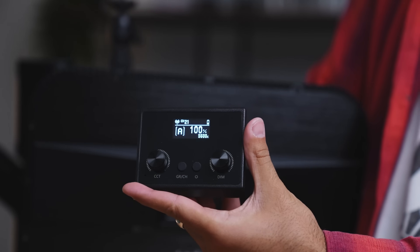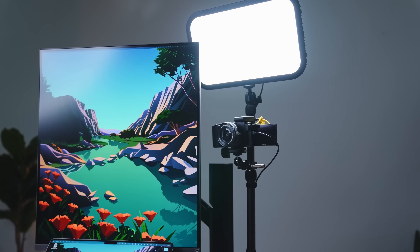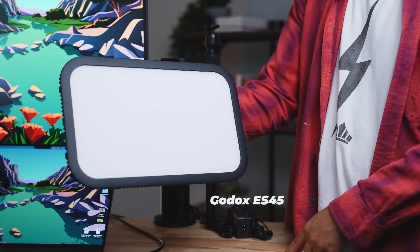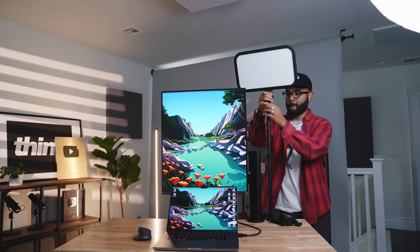The Godox E45 comes with everything you need, including a wireless remote so that you can control the settings and make sure it looks really good. If you're in a tight space, this is probably the best light to go with. It's a great deal — about $140 — and everything you need is in the kit.